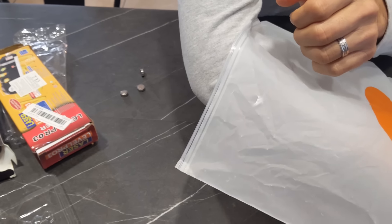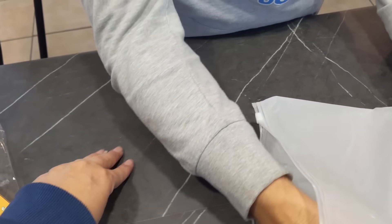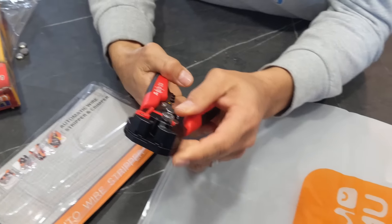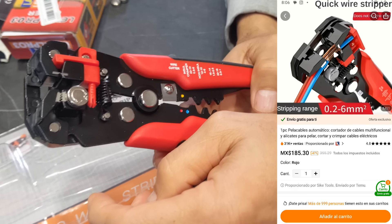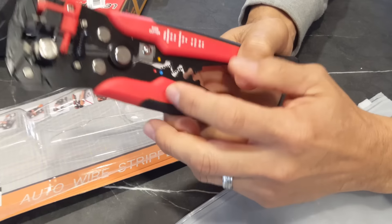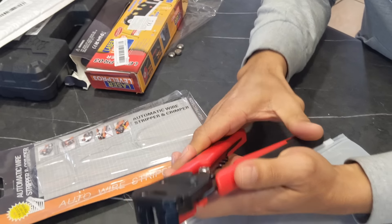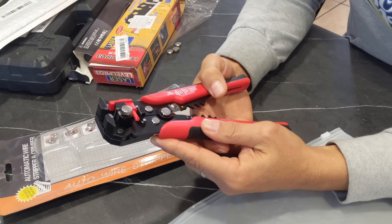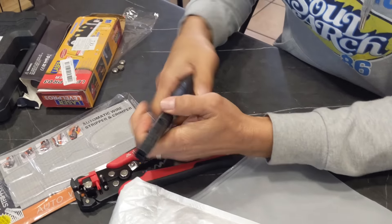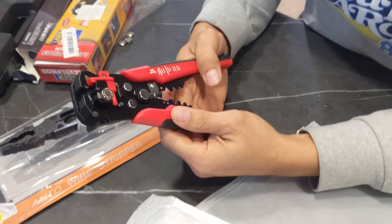También pedí esta herramienta, igual que las pinzas pero más práctica. Aquí metemos el cable y lo desforra fácilmente. Esta parte sirve para presionar terminales, los terminales que se ponen en los cables. Me va a facilitar mucho la vida a la hora de cortar y pelar cables. Con las pinzas tengo que aplicar más fuerza, pero con esta es fácil, así nada más ya está quitado el forro del cable.